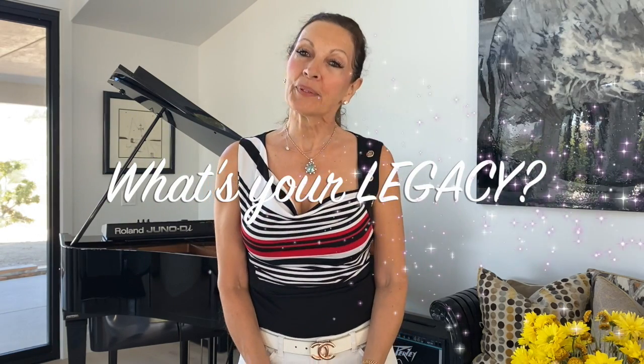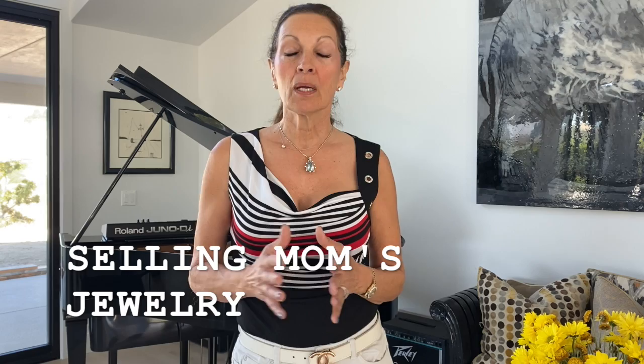Hi, I'm Gina with Legacy Jewelry Appraisers and Buyers, your GIA gemologist. This week, a client came in to see me to sell her stepmother's jewelry.